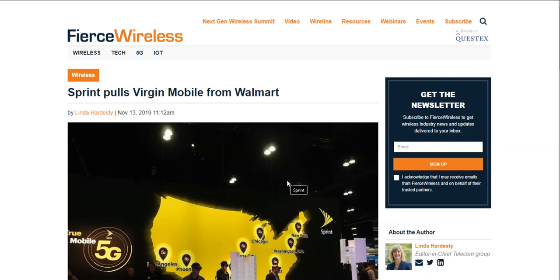The LG V20 is here and today I've been doing a video about Virgin Mobile. I'm on firstwireless.com here and it says that Sprint pulls Virgin Mobile from Walmart. So if you guys are looking to get Virgin Mobile phones from Walmart, you will no longer be able to do so.